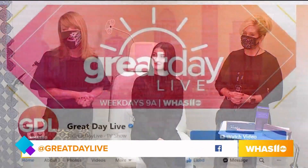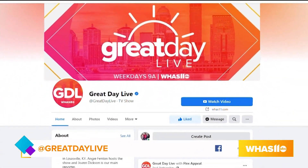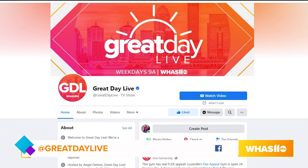And if you know somebody who'd love a makeover, please check out the Great Day Live Facebook page and share the story of your friend — they may be next.